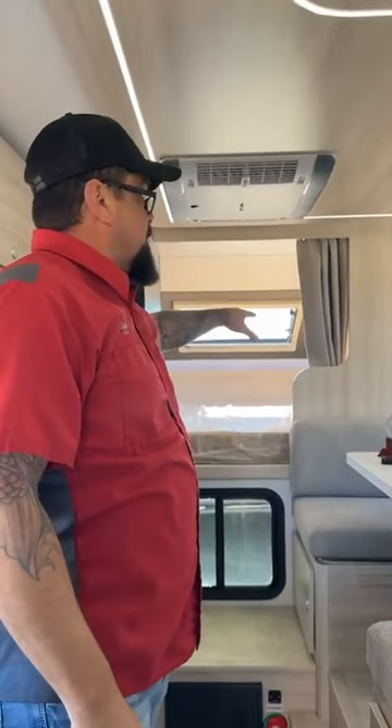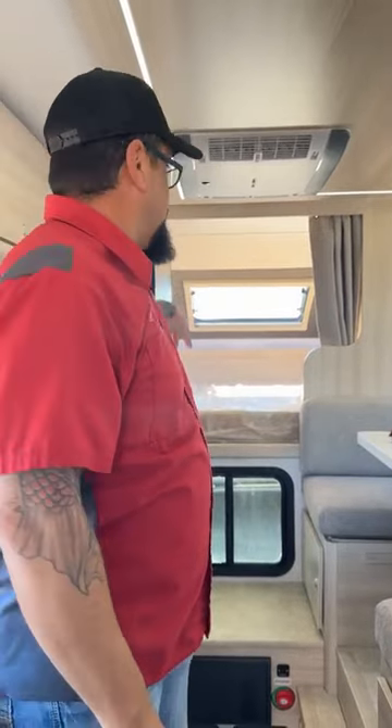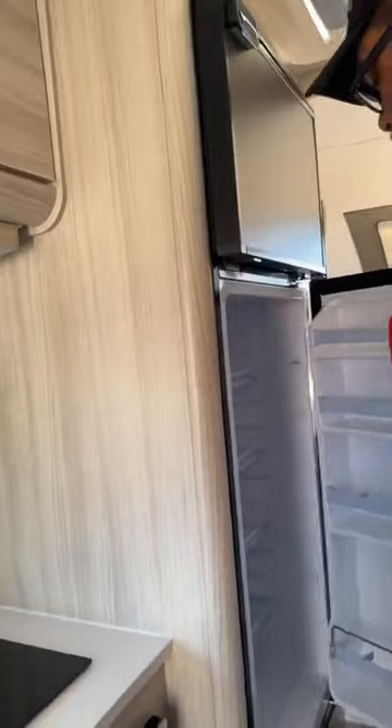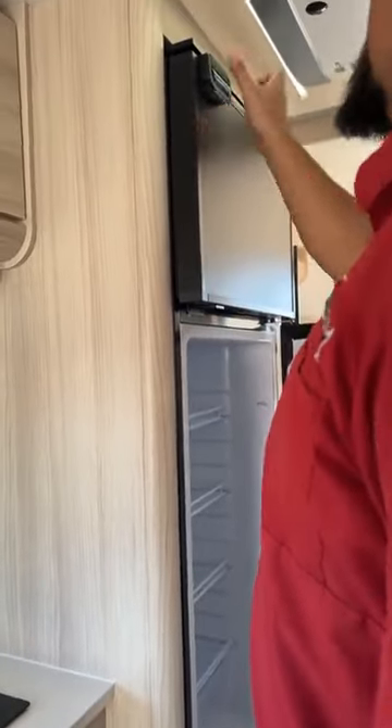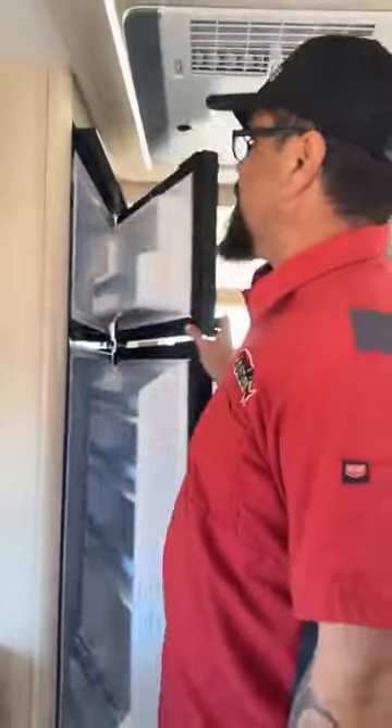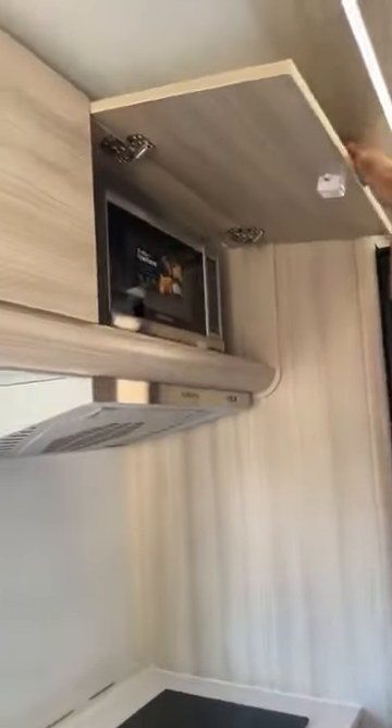Queen size bed. You do have a curtain and a 32-inch smart TV up front. It does come with a bigger fridge, and you have a freezer that runs off of your battery power. You do have a microwave up top — so if you just want to pop some popcorn, get ready for the show and relax.